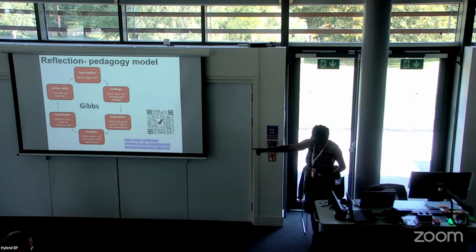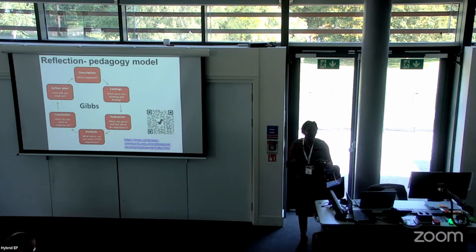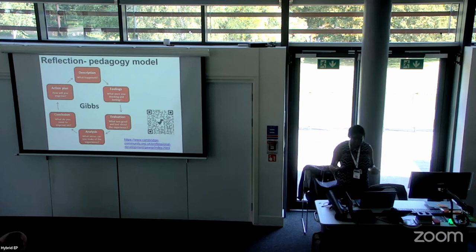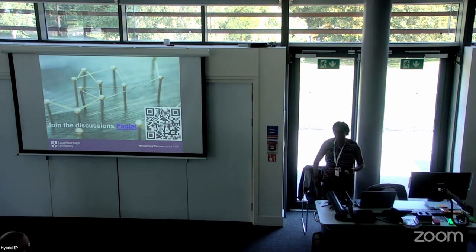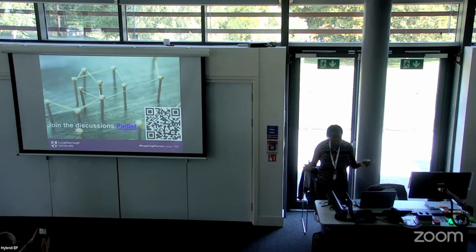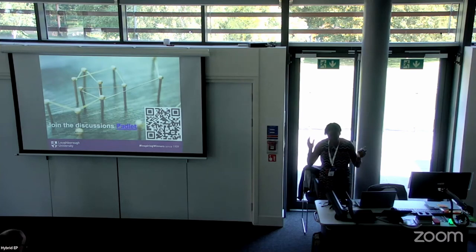We give students this model with a QR code and link to a website so they can really think about how they're learning and adapting. Our accrediting body wants students to be thinkers and creators going into the world. Today, to engage in the session, we created a Padlet — there's a QR code for it. It's not pretty yet, but hopefully you'll help make it pretty. You can download the sheet from there and share it with others.